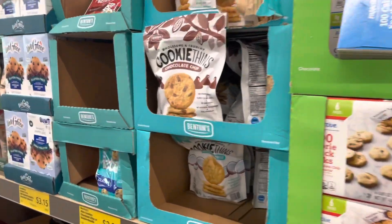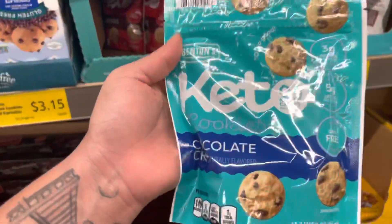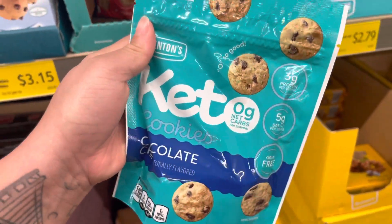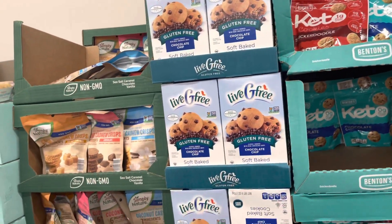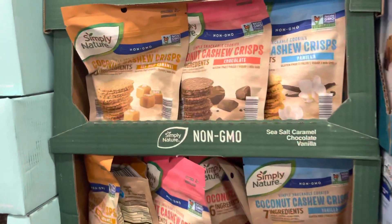Another thing I found that was keto-friendly is these cookies — they come in chocolate or snickerdoodle and have zero grams of net carbs. I wonder what these taste like. I did not know they have this many gluten-free and keto-friendly items here, and they're non-GMO.